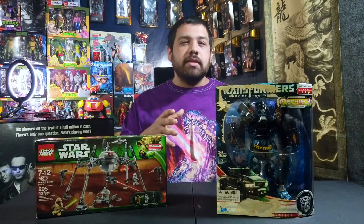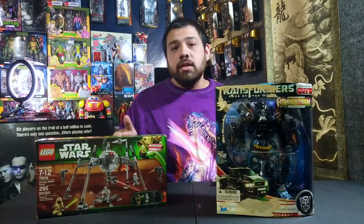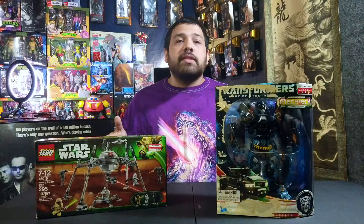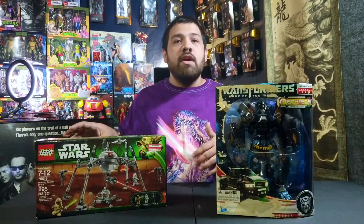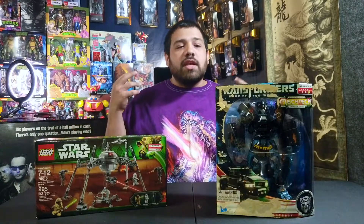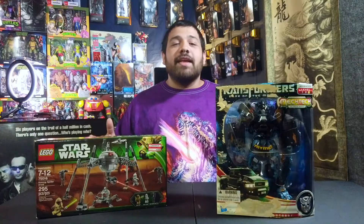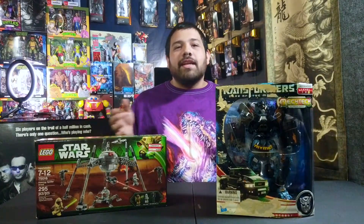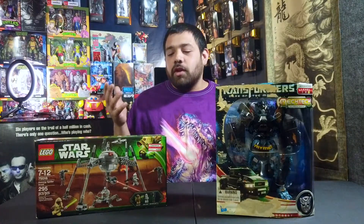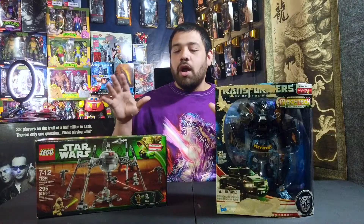This Ironhide is from the Mech Tech Weapon System. I'm not too familiar with it since I'm not really a Transformers guy, but it looks pretty old — I think it's from 2010 when Dark of the Moon came out. The Star Wars LEGO set is from 2013, so these are pretty old. I got both for $15 each by telling the employee they looked old and that I found them on an end cap. I might give the Ironhide to my brother since he's a Transformers guy, and I might sell the LEGO set since I'm not a LEGO or Star Wars collector.